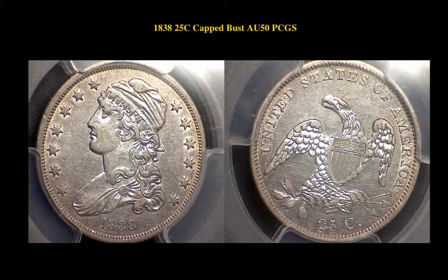1838 Cap Bust Quarter, PCGS AU50, original, problem-free, and attractive, with protective mint luster and a great strike.